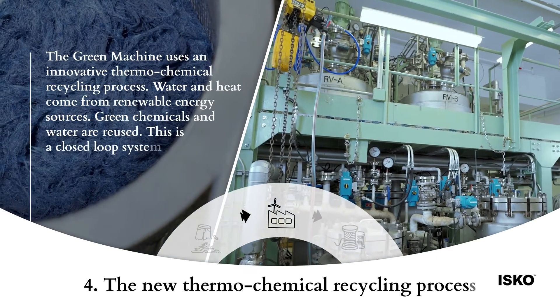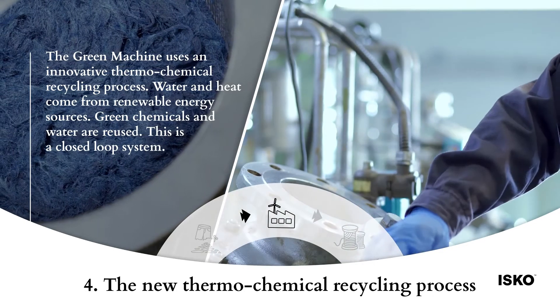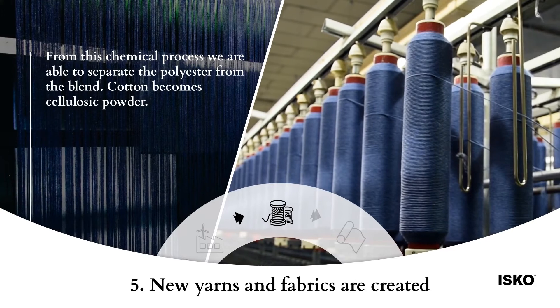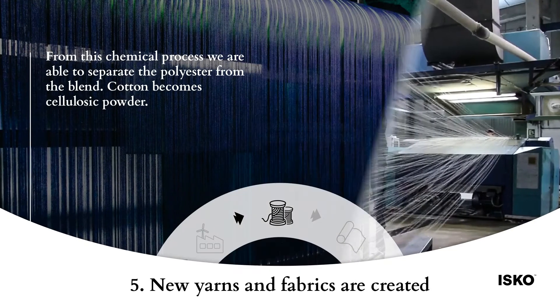The green machine uses an innovative thermal chemical recycling process. Water and heat come from renewable energy sources. Green chemicals and water are reused — this is a closed loop system. From this chemical process, polyester is separated from the blend, and cotton becomes cellulosic powder.